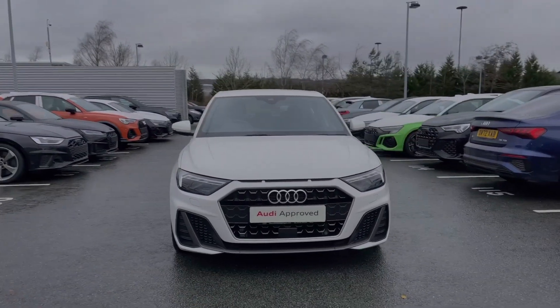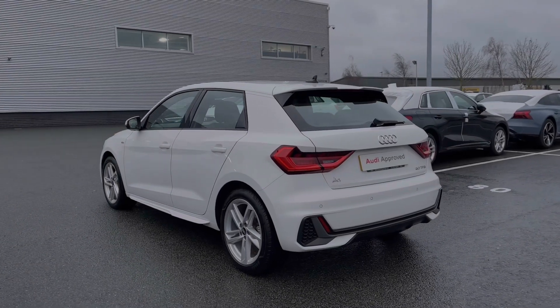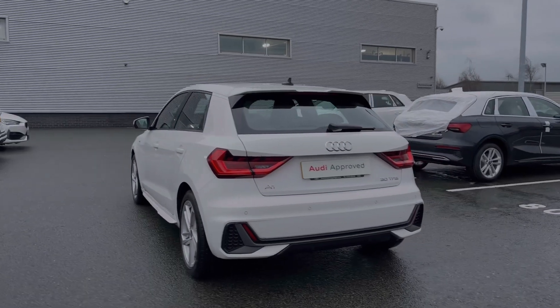This particular Audi A1 does come finished in the Cortina White paint finish, and at the time of filming this video this Audi A1 has covered just over 16,390 miles.